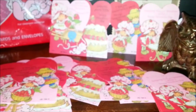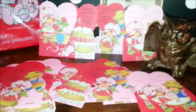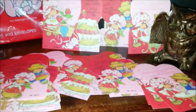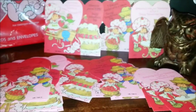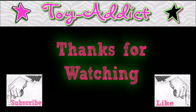Happy Valentine's Day everybody! I hope you have a sweet one. Thanks for watching — remember to like and subscribe. Check me out on my blog toy-addict.com, eBay, Etsy, Facebook — everything is down in the description. See you next time!